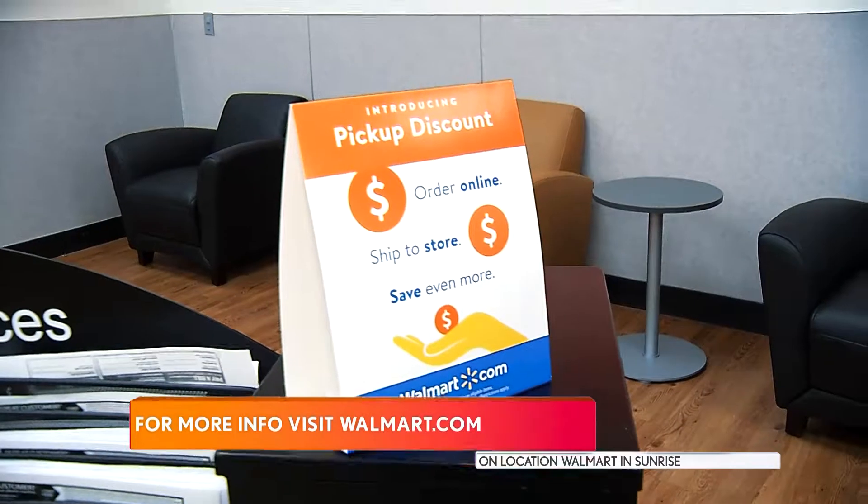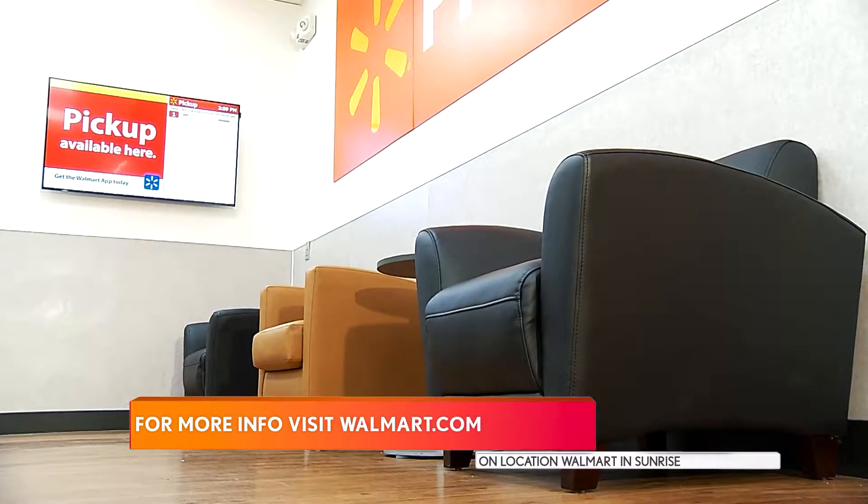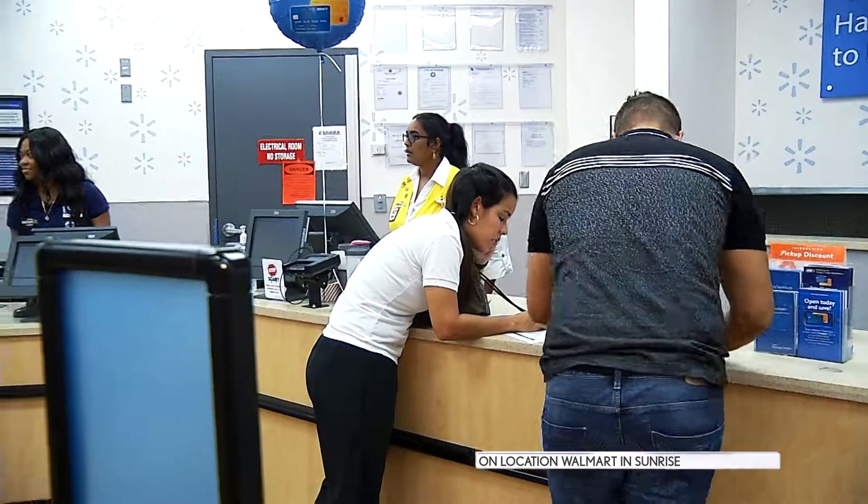Joining me now is store manager Erika Mosejouet. Good to see you, Erika. Thank you for coming out, welcome. Thank you for having us — the store looks amazing after you guys remodeled it, congratulations. Thank you so much. I cannot wait to show you what we have done. We have a new lounge for customers doing their pickup, and it's absolutely beautiful and makes it more convenient to pick up their items.